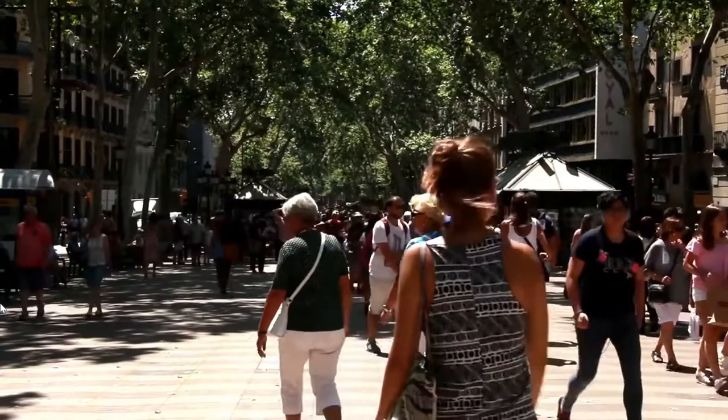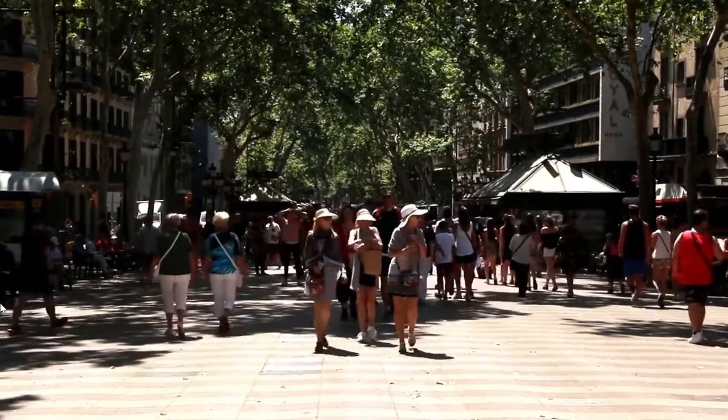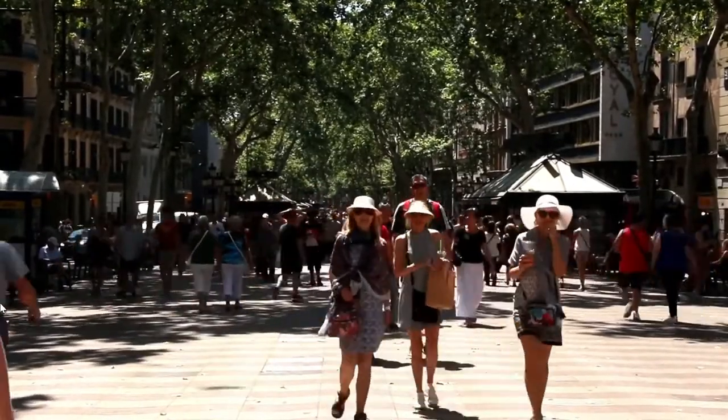Welcome back everyone, it's the Bear here, back again for another holiday vlog. This time we are in Barcelona, Spain, and we're going to check it out. First thing to mention is the transport — Barcelona has very good, extensive forms of transport.